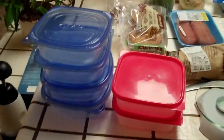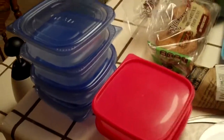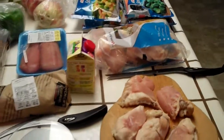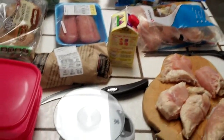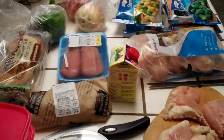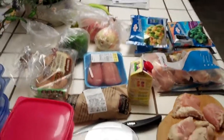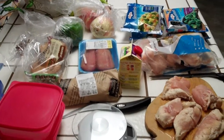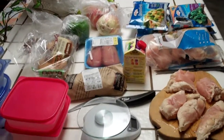One of my secret weapons is right here — these containers. These will let me put together my meals for the following days. It'll already be packaged up and in the refrigerator, so when I go to work I can just grab a bag, take them with me, put them in the fridge, and I've got breakfast and lunch taken care of.